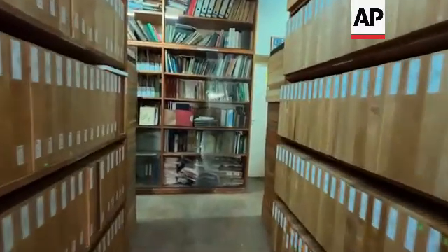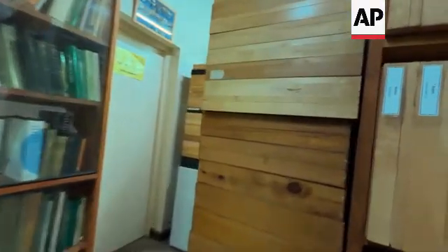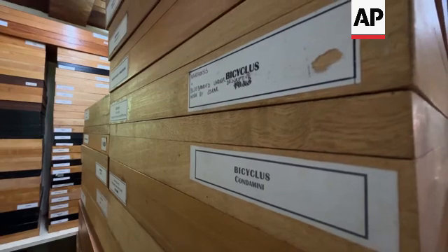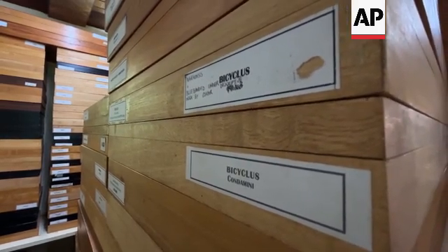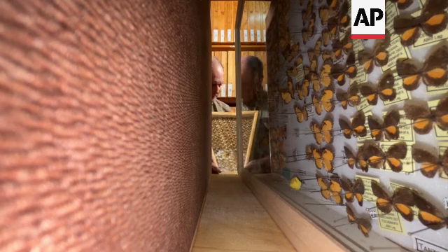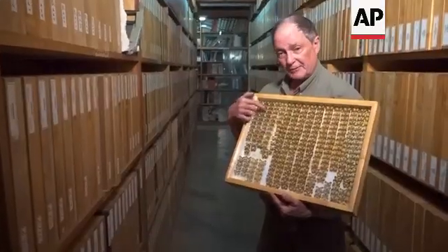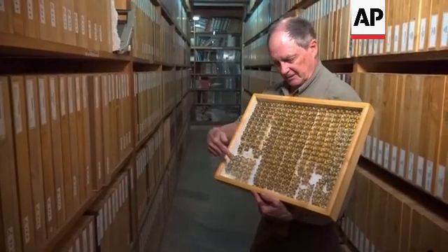I want to show you things like this. In the dry area, you can see — there's an interesting thing here. I want to show you from North Africa. This was a new butterfly for science. When we were describing it, we were comparing these from the different populations.